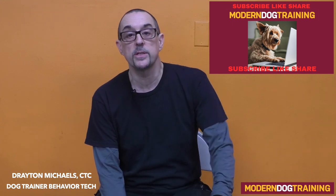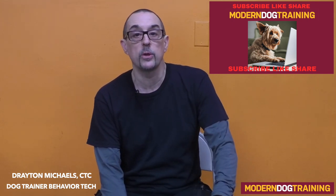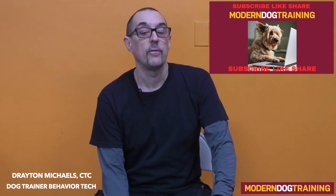Thanks for watching this video on how to maximize your short 10-minute dog walk and give your dog the most mental stimulation while you're out there walking. Don't forget to like, subscribe, and share, and pass this information on to somebody who might need it. My name is Drayton Michaels, I'm a dog trainer and behavior technician, and I want to thank you for watching Modern Dog Training here on YouTube. Have a great day.